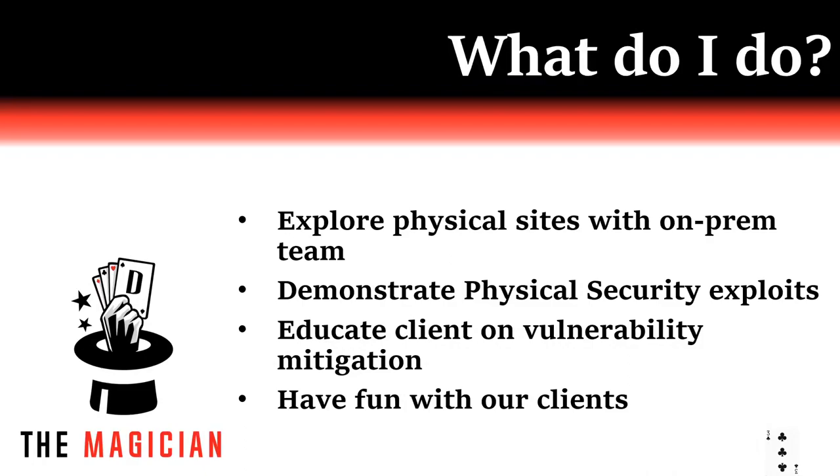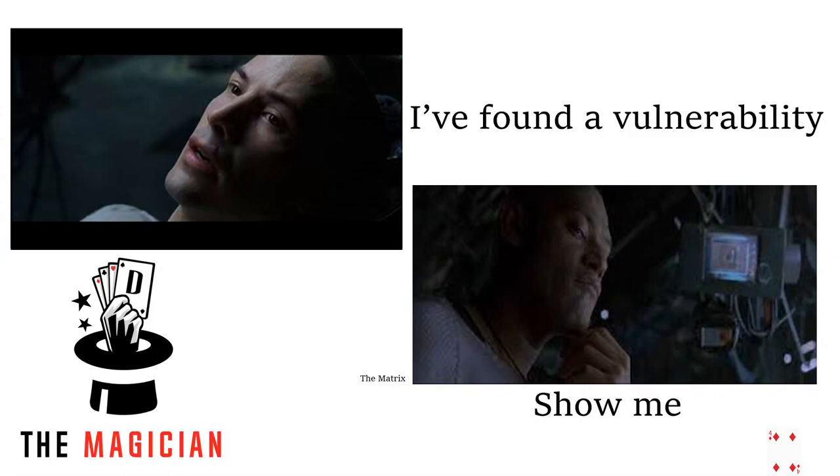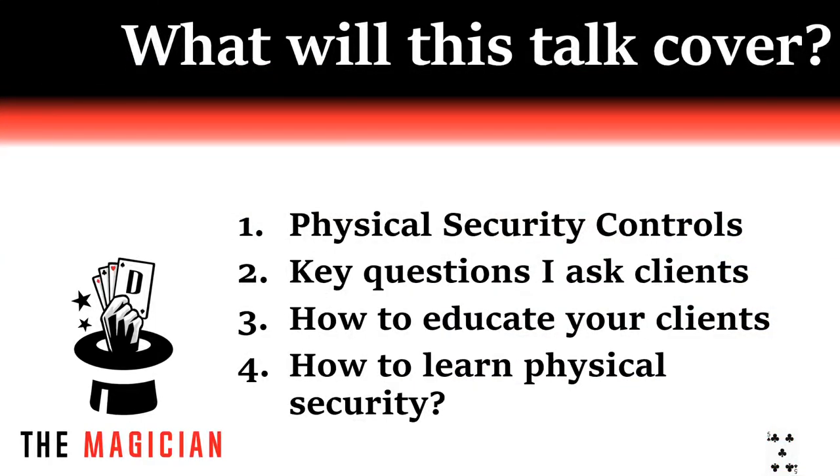What I do is straightforward. I explore client sites with the defenders in tow, so I can demonstrate for them any physical security vulnerabilities I spot. Bringing the client defenders with me allows for a teach-back while on-site, instead of solely in our report. This mostly summarizes the process — I show them the vulnerability and I tell them the mitigation. In this talk, I will cover physical security controls, key questions I ask my clients, and how I educate clients about risk mitigation. At the end, I'll talk about how to approach this field.